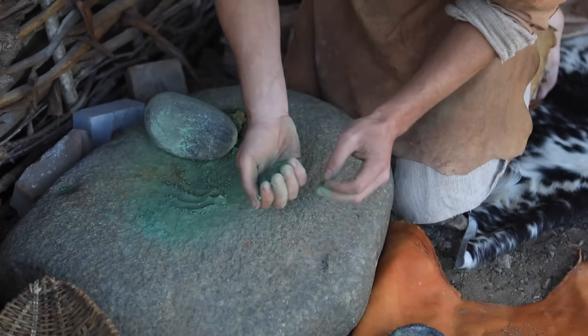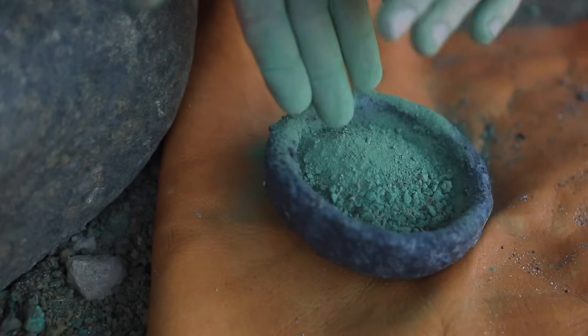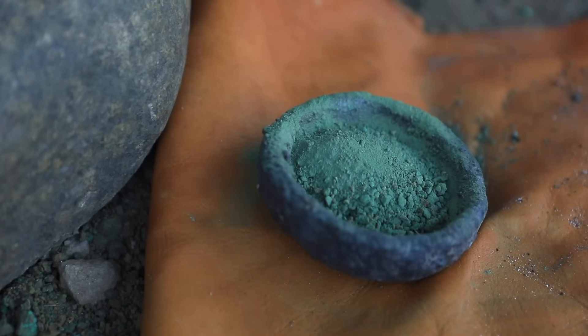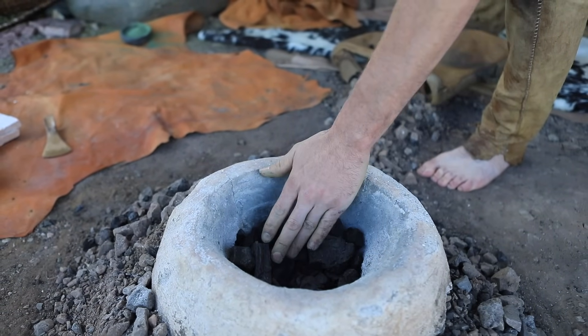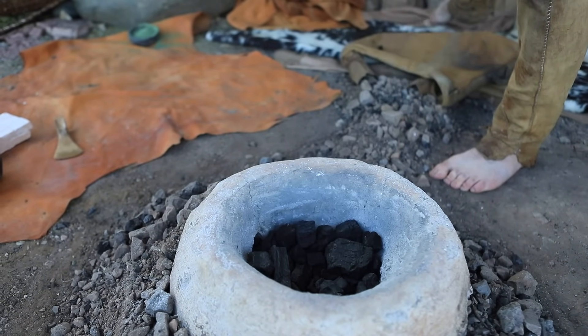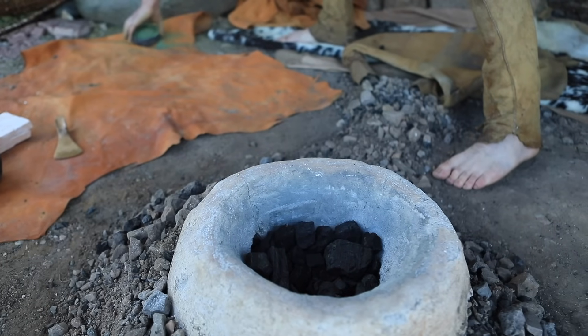Once the ore had been mined it needed to be processed through separation and crushing. Large numbers of damaged hammerstones and mortars have been found around the Bronze Age mine that must have been dragged up and onto the headland.